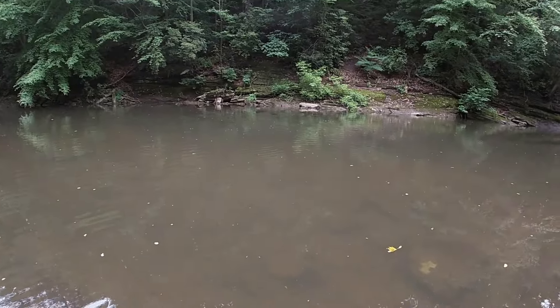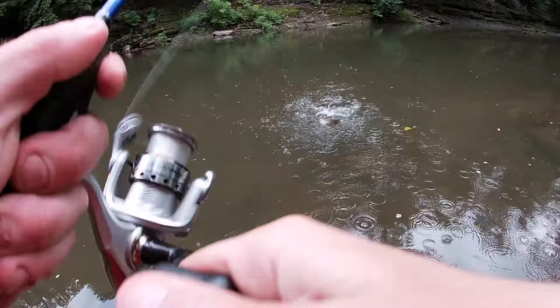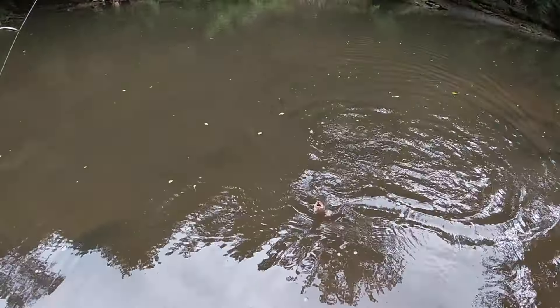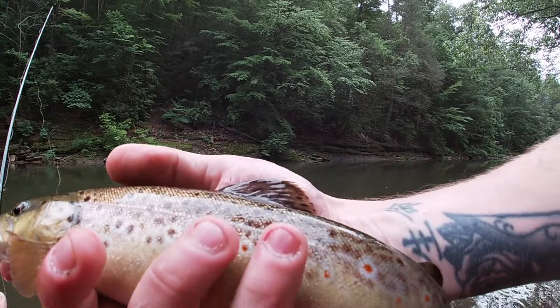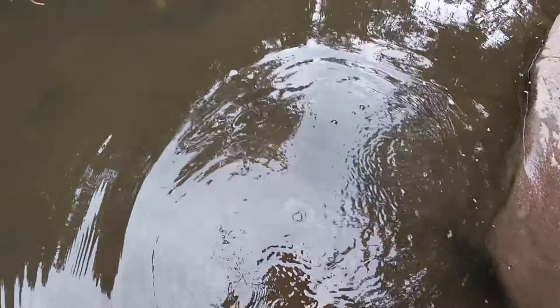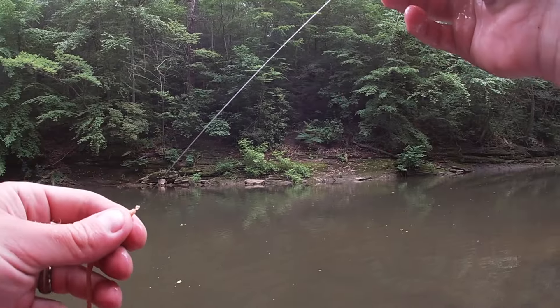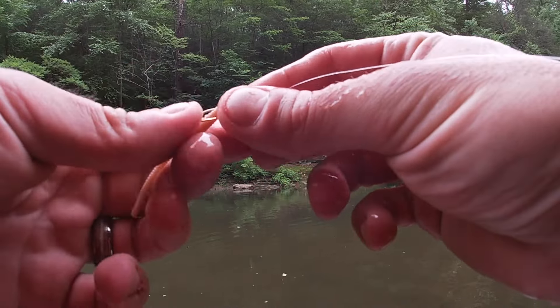There we go! Holy crap, second cast — got the first fish of the day, it's a brownie! Glad to see a brown and not a rainbow. There we go, first trout of the day, second cast, numero uno. See ya homie! Well, that didn't take long. That is a confidence booster if I don't know what is. We're gonna get our worm re-situated here, I dinged it up a bit.